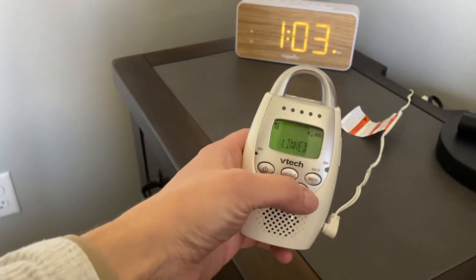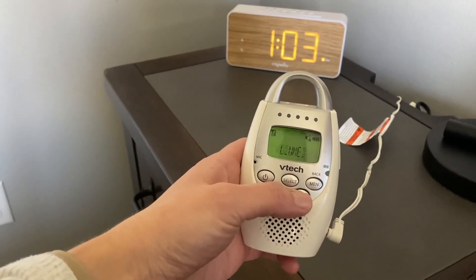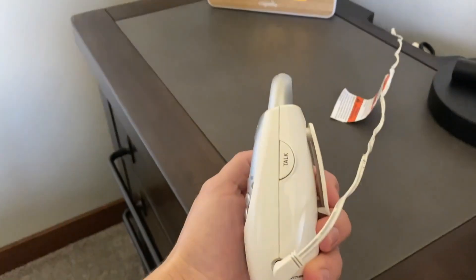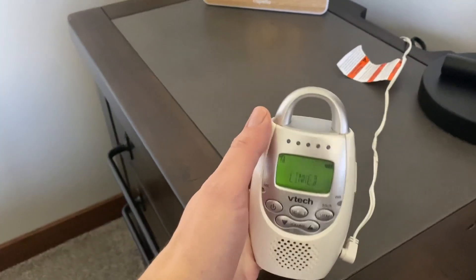You can mute it if needed. It lights up when your child is making noise, and you can turn it up to five different volumes. You can also talk to the child through it, so we really like it.